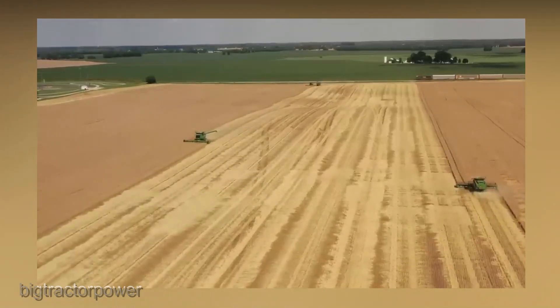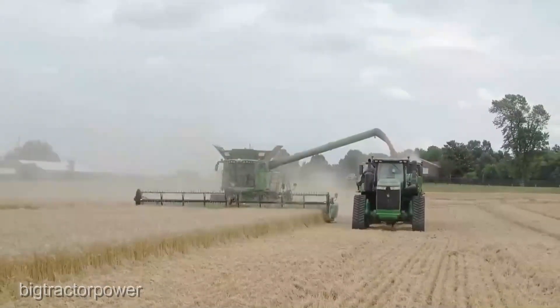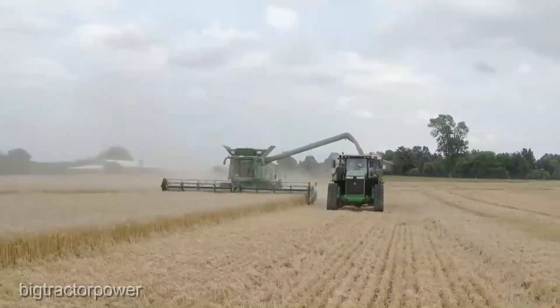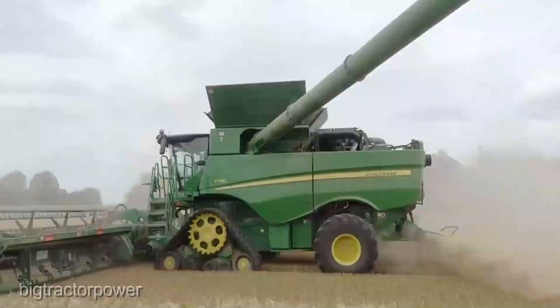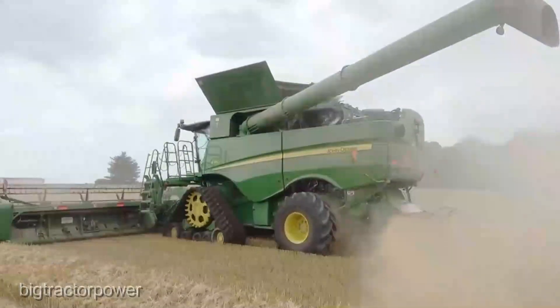Ensuring every grain is harvested at its peak. And let's not forget the operator's experience — John Deere has pulled out all the stops to make sure those long hours in the cab are comfortable and fatigue-free. The intuitive controls put you in command, and the ergonomic design lets you focus on what really matters: bringing in the harvest.